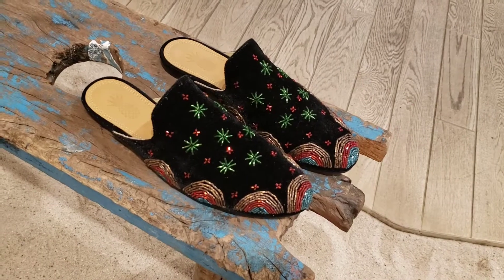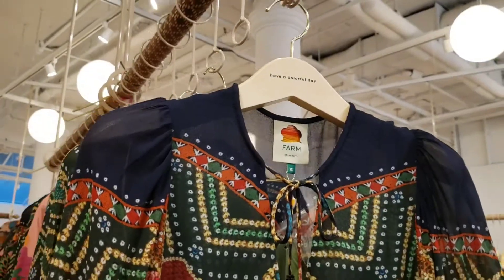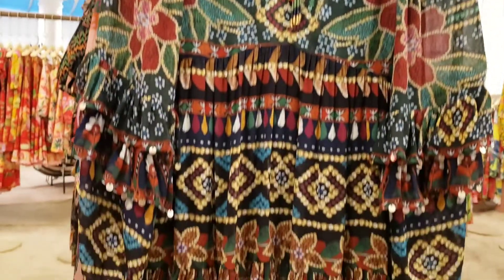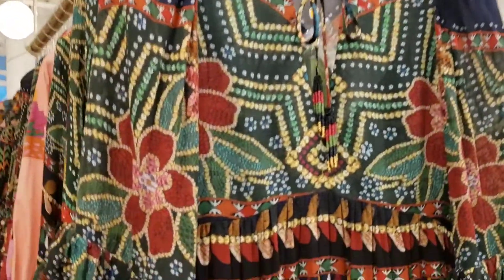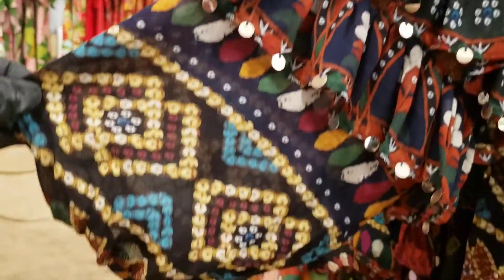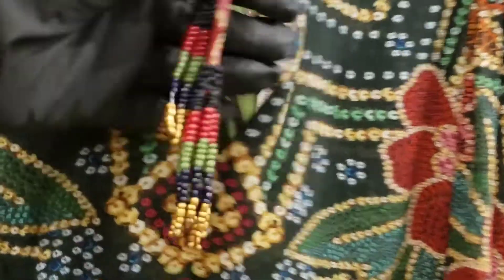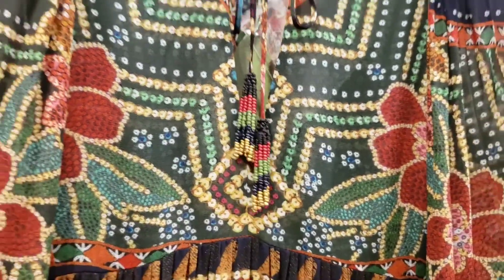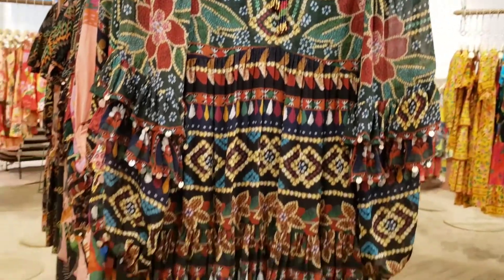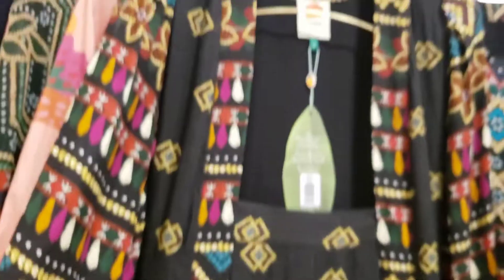Look at how cute they are — oh my God, they are adorable. More fun prints right here. Everything is so stunning. I know I've been saying this a lot, but just look at all the details. Even the tie has a special element. Absolutely stunning.